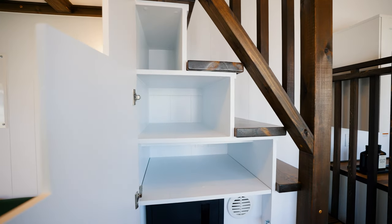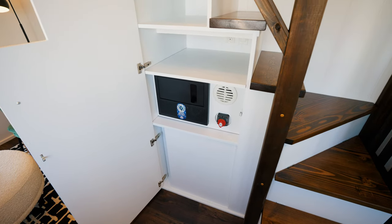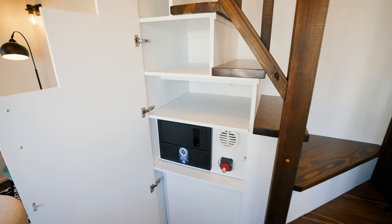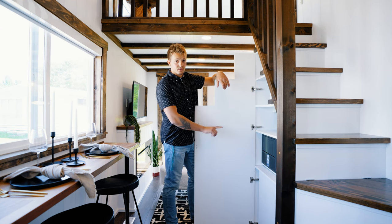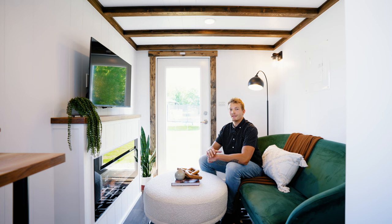You'll notice a little bit of storage up top, but some space below is blocked off. The reason it's blocked off is because this home is outfitted with a forced air propane furnace, which takes up that lower space.